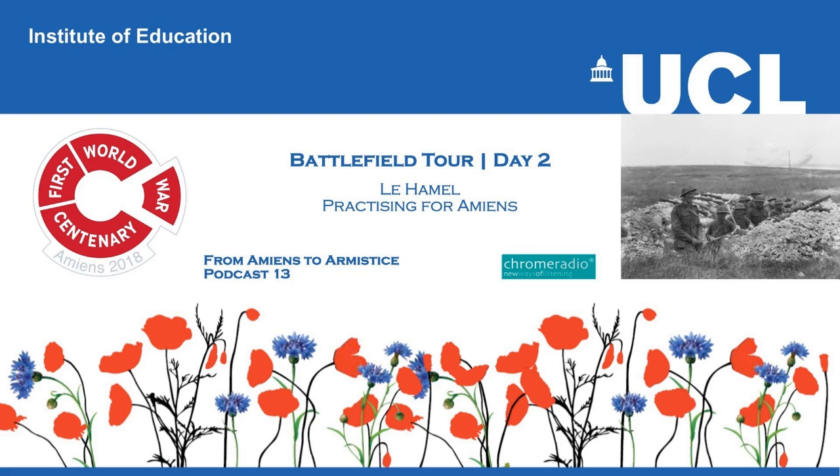In this podcast, we hear how, in July 1918, the Australian commander Lieutenant General Monash led a successful action at Le Hamel, which was to act as a template for the Battle of Amiens a few weeks later.